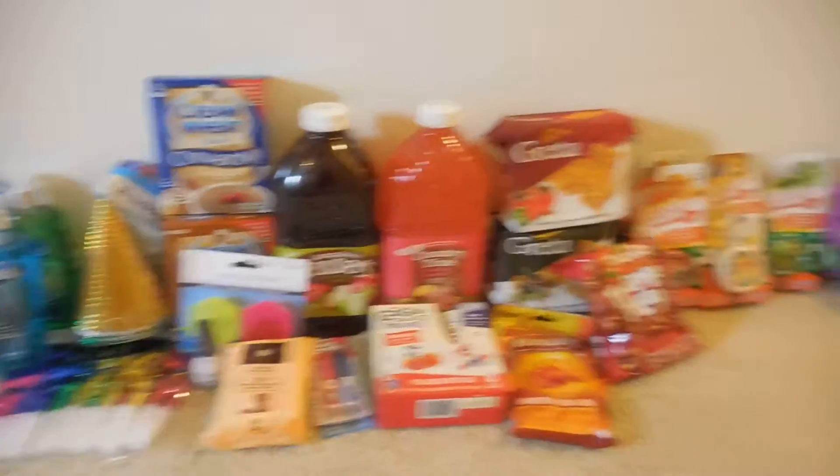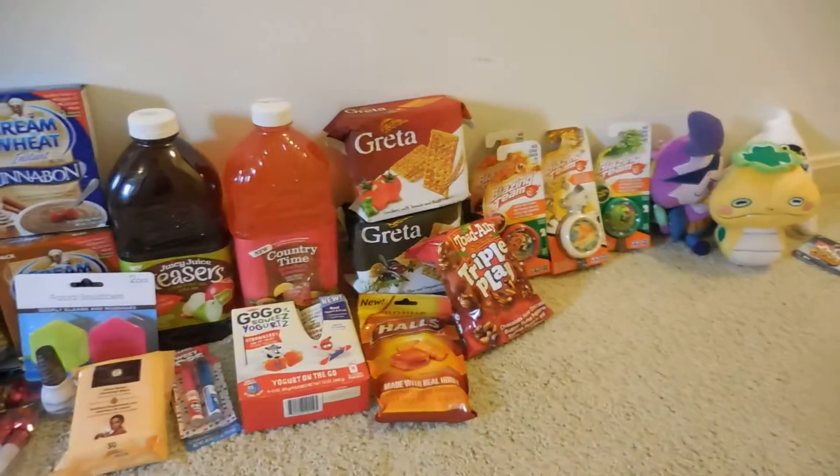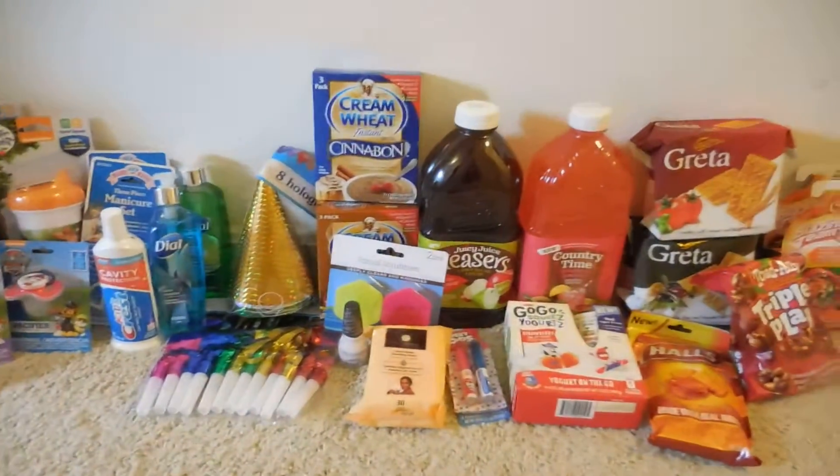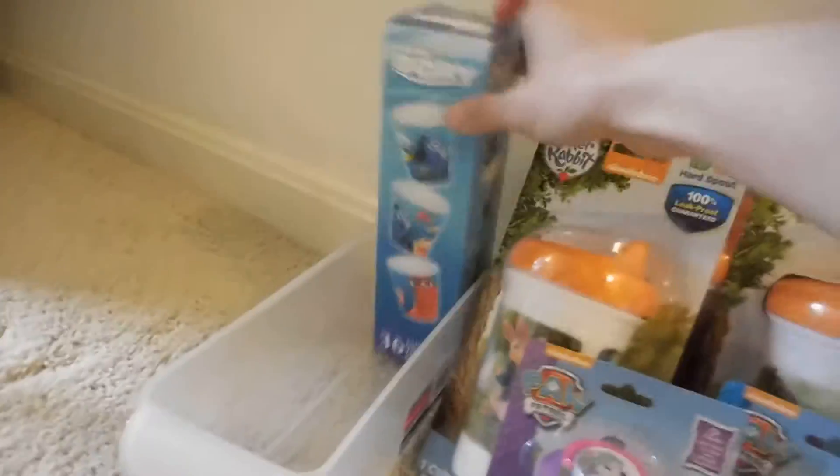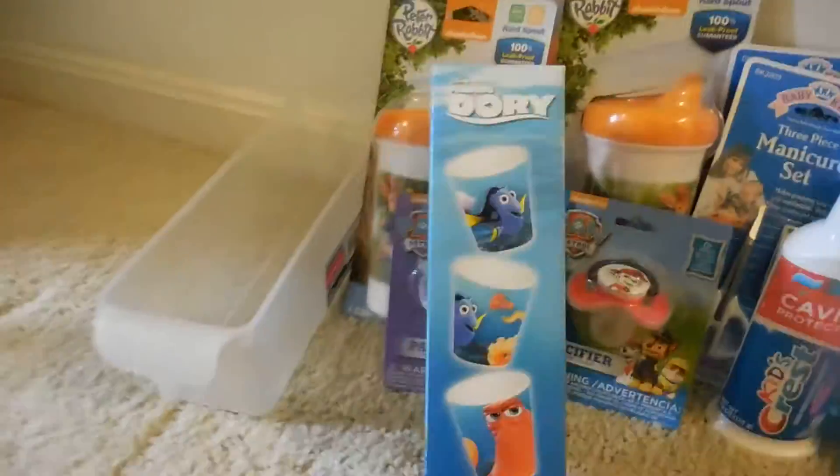Hi guys! I went to Dollar Tree and picked up a few different things. I wanted to go ahead and share them with everyone, and hopefully if you're interested you can go out and get them as well. Let's go ahead and get started. So the first thing that I picked up are these Finding Dory...